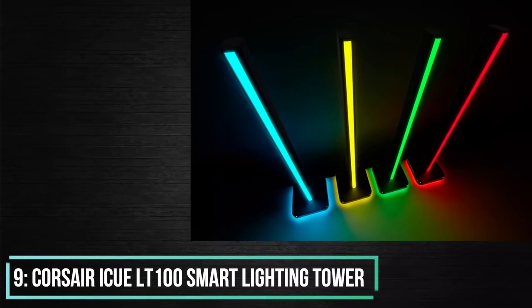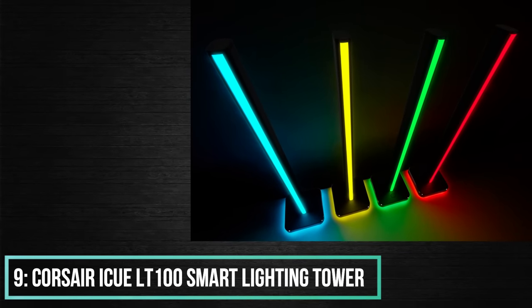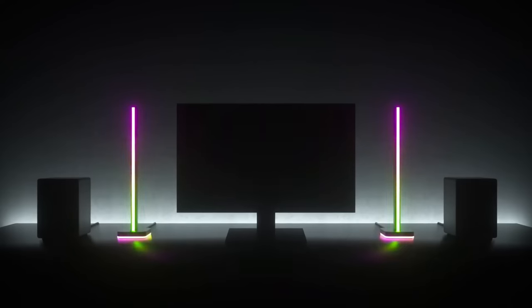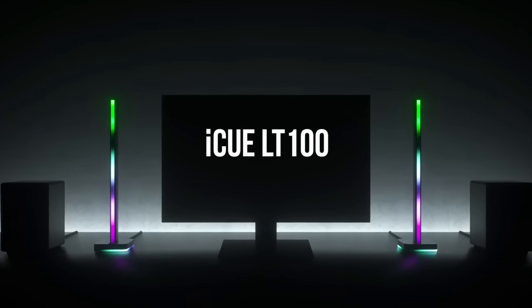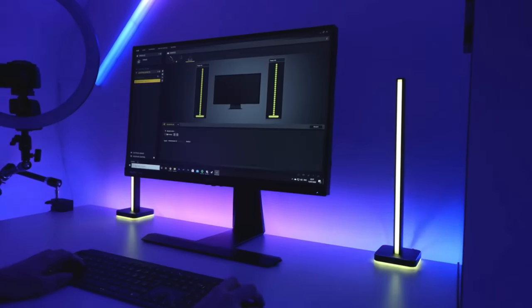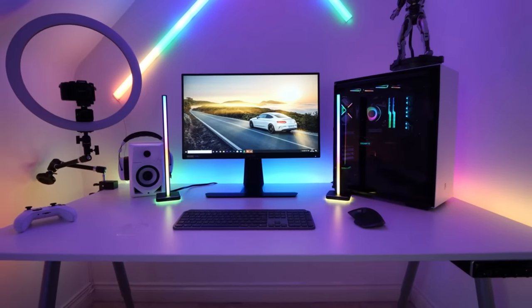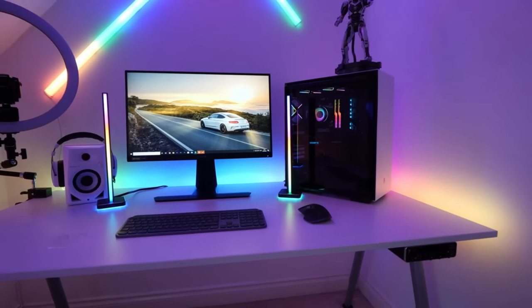Number 9: Corsair IQ LT100 Smart Lighting Tower. You can expand your PC's RGB lighting, enlightening your surroundings with diffused shadings and perplexing lighting to make a vivid scenery of encompassing light. The best part is that you can synchronize lighting to powerfully coordinate with the on-screen activity in games, motion pictures, and recordings, boosting your gaming experience.